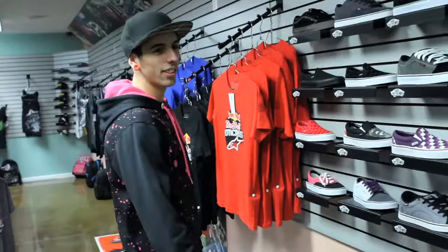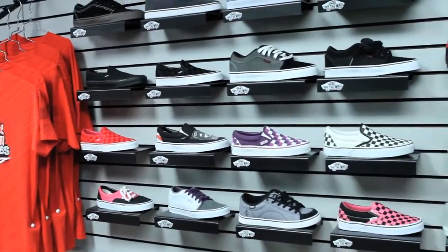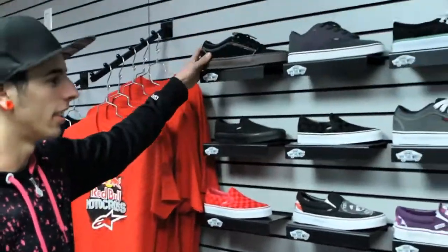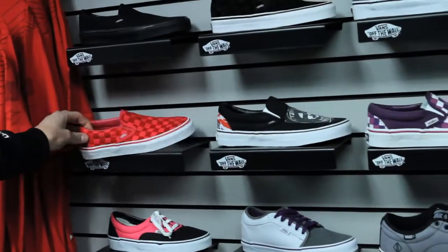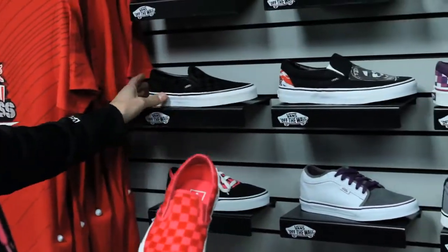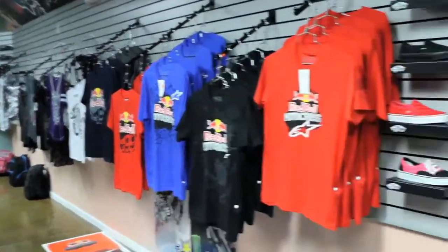Come this way to see all the new DC shoes. We also carry DVS and Vans. Some of our good sellers — Vans. We got the Chuckalows here. Vans also makes a classic slip-on like this, kind of slip on and go. If you're in a hurry it's a good shoe to have. We'll have more Vans coming out real soon too.